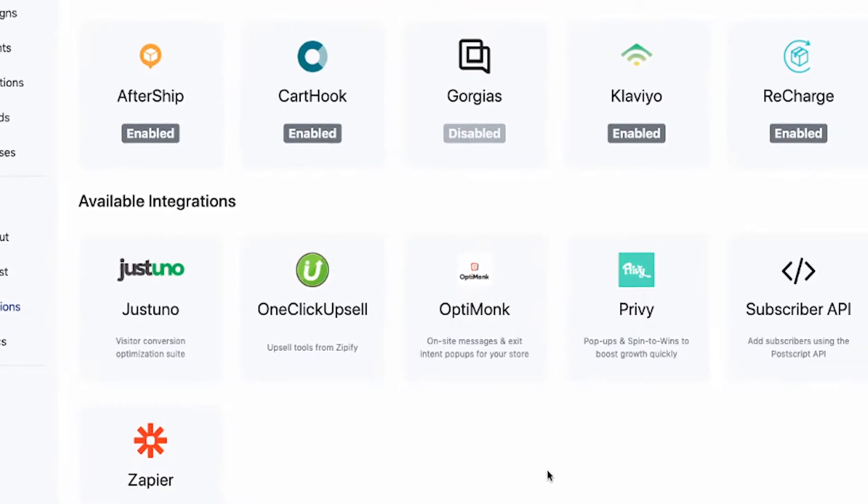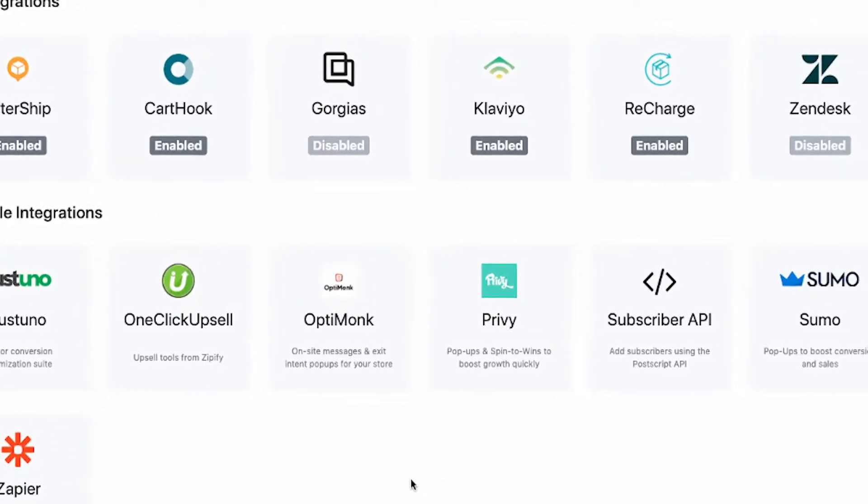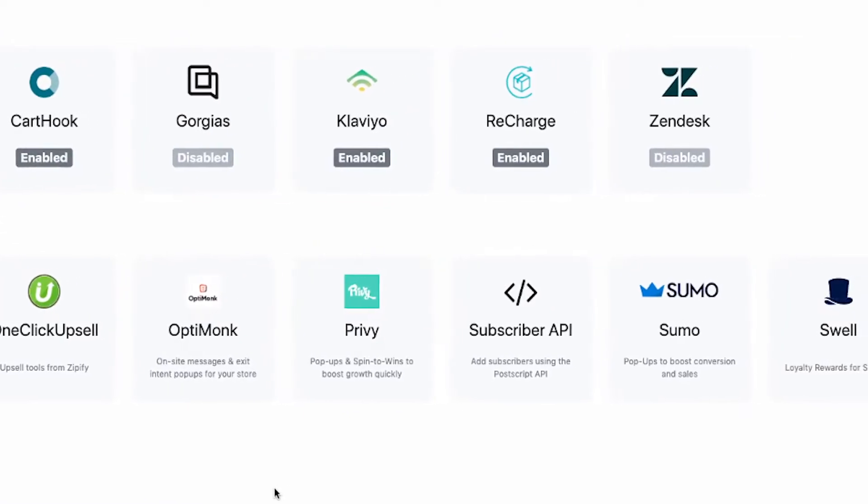Integrations. Postscript integrates, of course, with Shopify, but also with Klaviyo, Aftership for sending out order notifications and shipping messages, Gorgias, Recharge, Swell, and many other e-commerce tools. They also, like many tools, have the ability to add custom integrations.